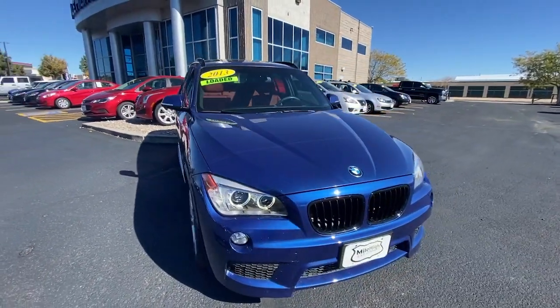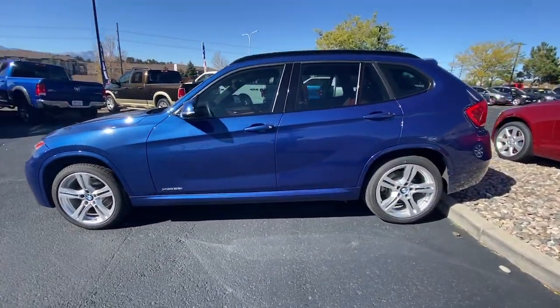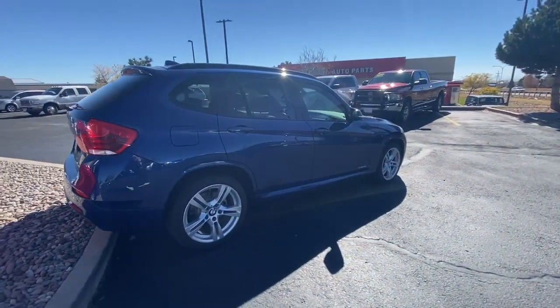Get into a car with value. 2013 BMW X1. The X1 offers the can-do cargo capacity and technology of a utility vehicle, as well as the superb handling, firm ride, and passenger comfort you expect from BMW.